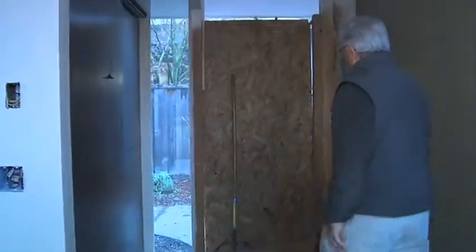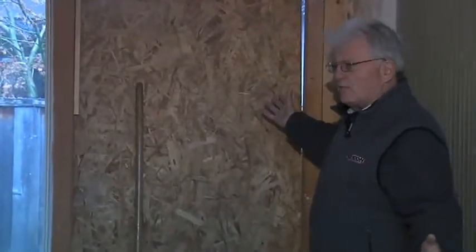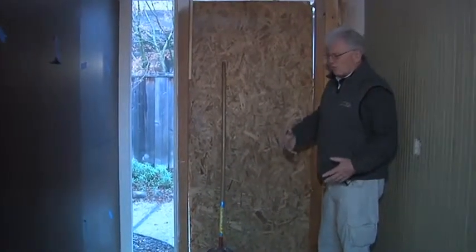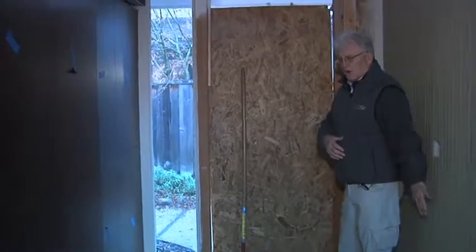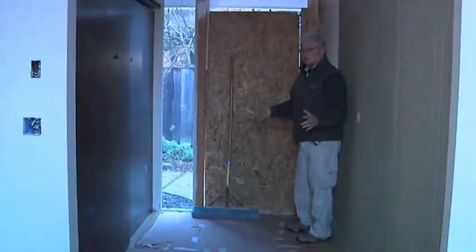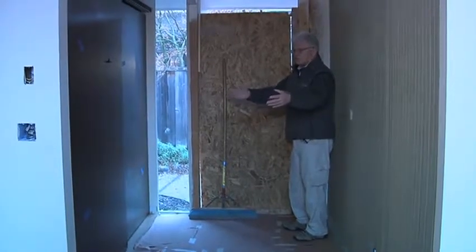Then we walk here into the entryway. Our entry door will go right here. This will be our entry foyer — a nice large foyer. There wasn't a large entrance before; you walked in and the kitchen was right there, and the bedroom hallway was right here. But now we actually have an entrance where the children, when they come in, have what they call a drop zone — a place where they can put their backpacks, their shoes, their coats.